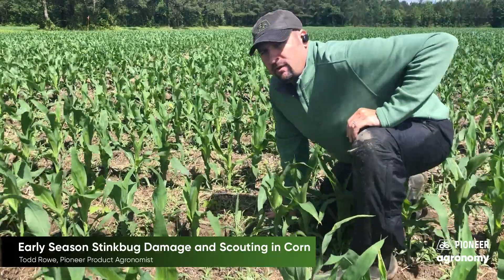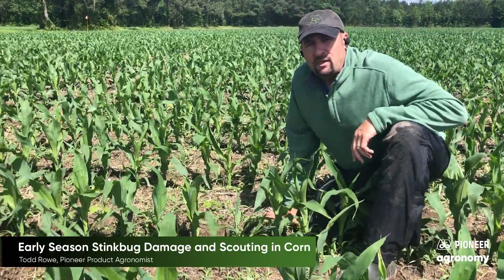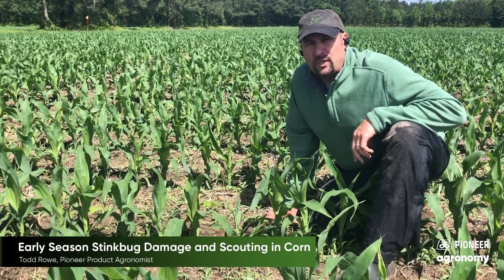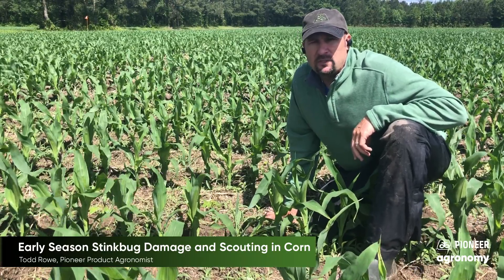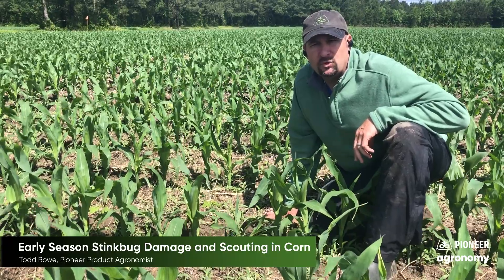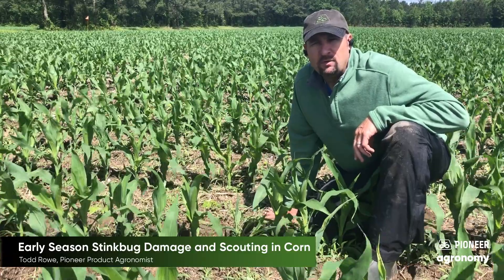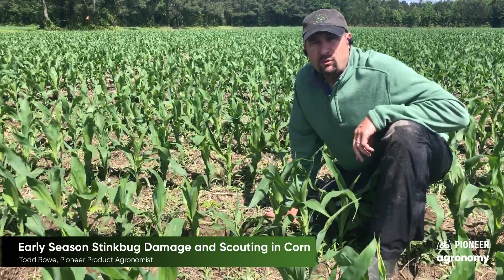This can happen V2 to V3. You need to get out and scout early. Six or fewer stink bugs per 100 plants requires no treatment. If you get a sample of 7 to 12 stink bugs per 100 plants, you need to sample a few more locations in the field to see if you reach treatment level.